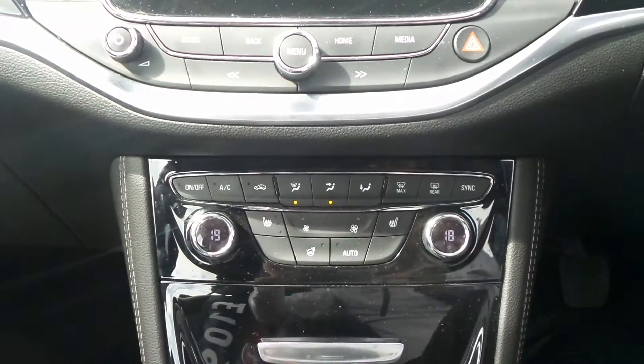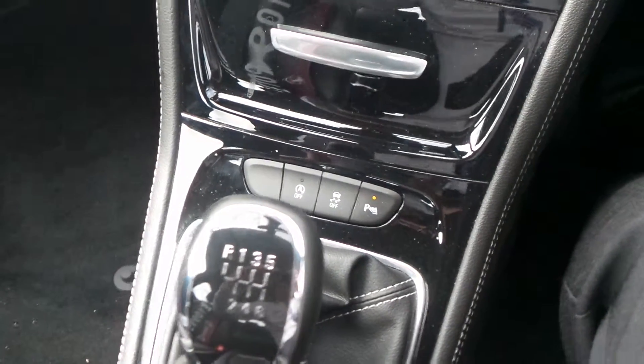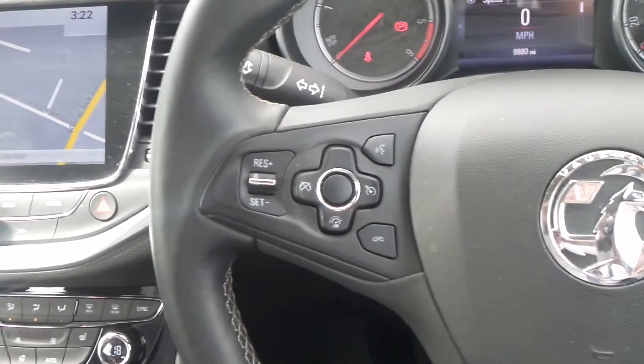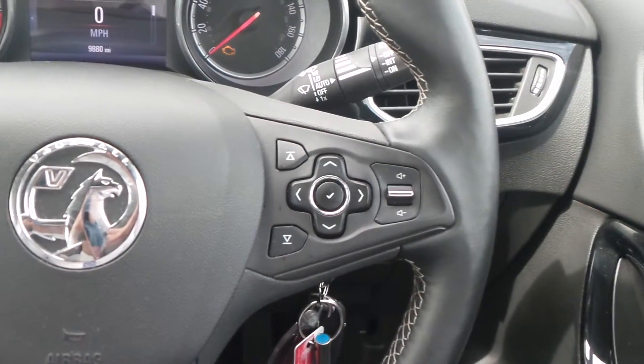It also has dual zone climate control, automatic start stop, traction control, a 6 speed manual gearbox and there is an electronic parking brake. On the heated leather steering wheel are the cruise control and speed limiter settings and also controls for the audio system and the multifunction trip computer.